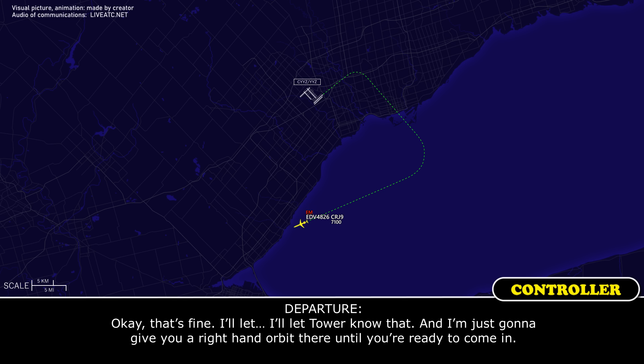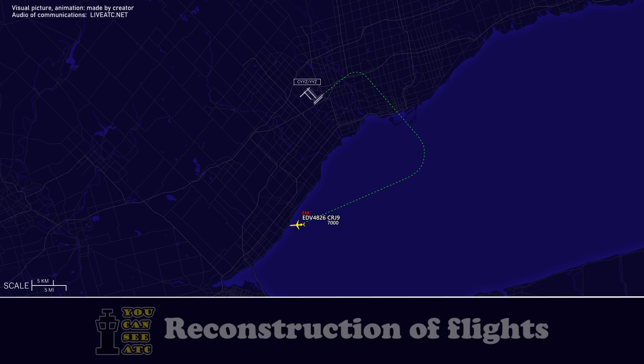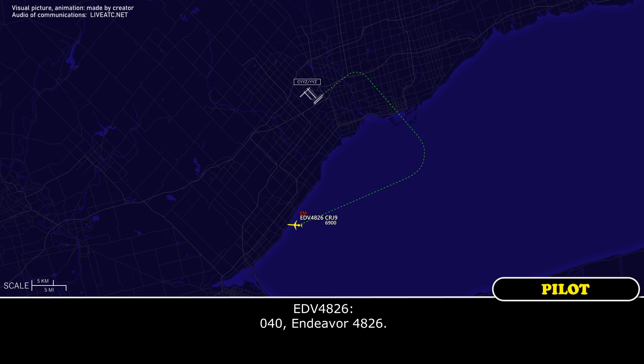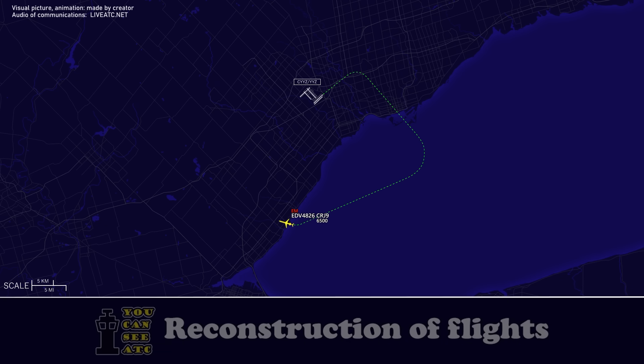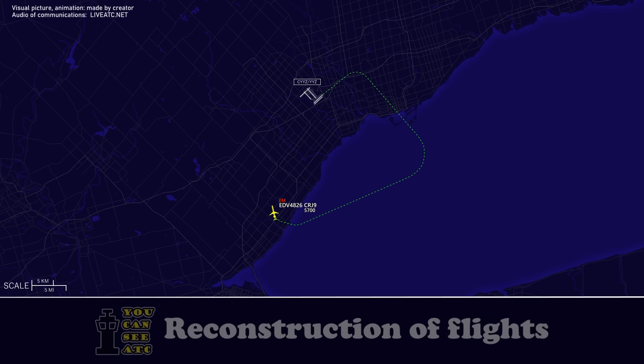I'm just going to give you right-hand orbits there until you're ready to come in. Alright, thank you. Endeavour 4826, turn right heading 040. 040, Endeavour 4826. Turn right heading 060. Right, 060, Endeavour 4826.